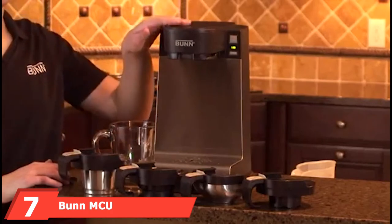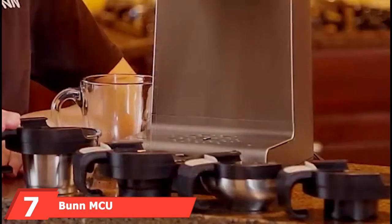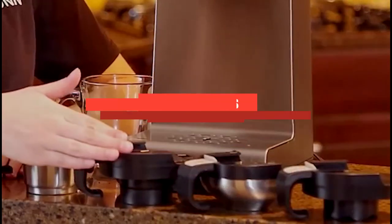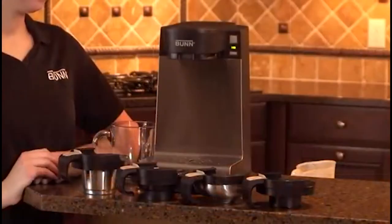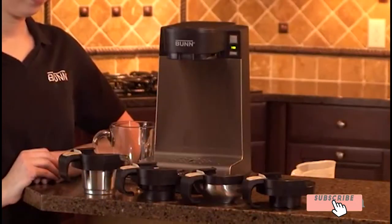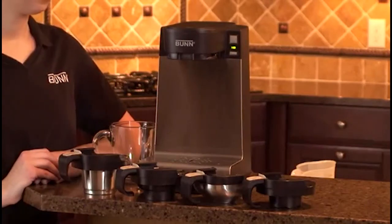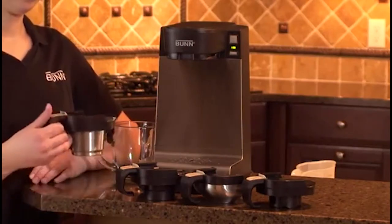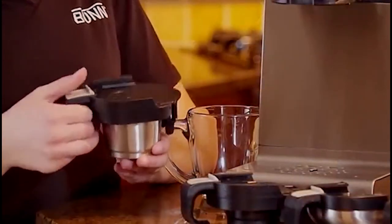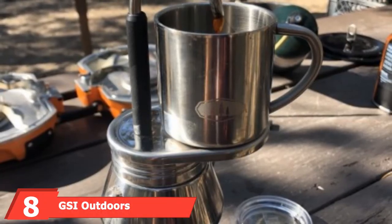Next, at number seven, we have the Bunn MCU Single Cup. If you are looking for a near-universal single-cup coffee maker, then the Bunn MCU Single Cup Multi-Use Home Coffee Brewer might be just what you are looking for. The coffee brewer is a commercial quality system that can be used to brew both tea and coffee as well as chocolate drinks. It is suitable for use with most makes of coffee pods, and the system is made primarily from plastic, making it lightweight and easy to transport.